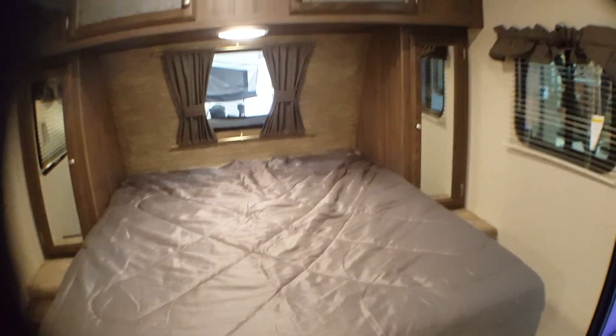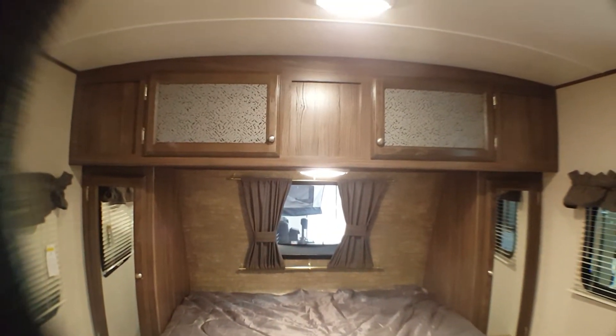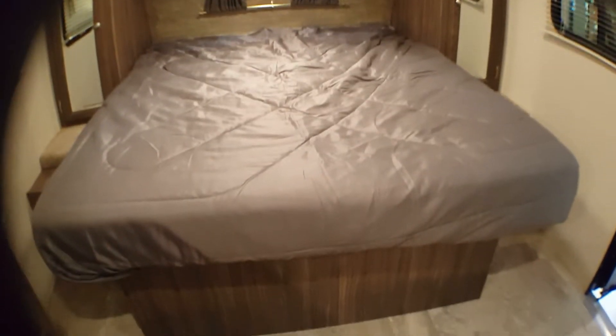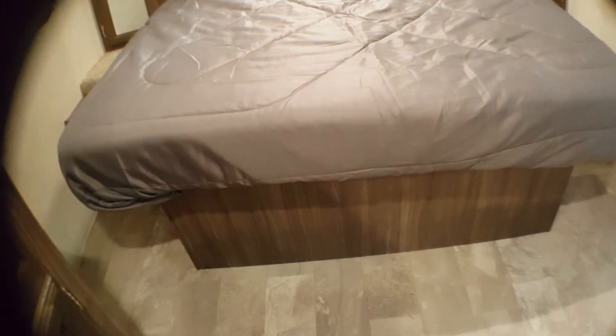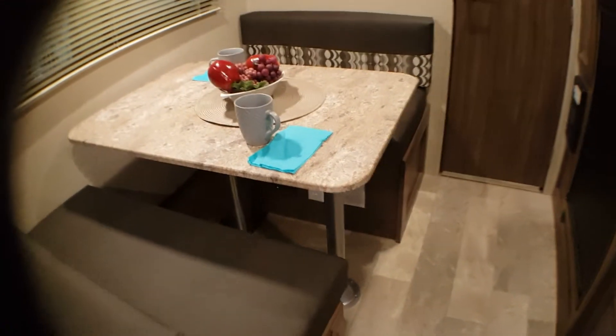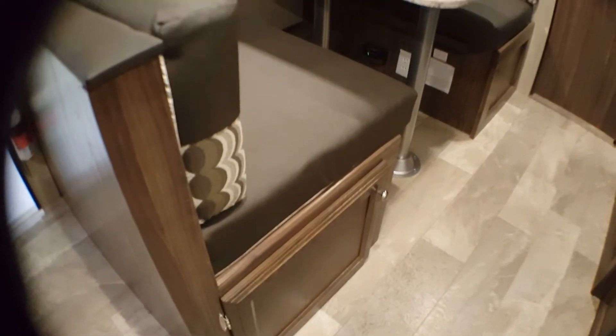You have storage on either side and then your cupboards above — a great place to put your heavier clothes and jeans. You can also store underneath the bed, so a great place to put your blankets. Then your dinette here will also make into a bed, with lots of storage underneath it. There's a nice size window right across so you can sit there in the morning and have a coffee and look out, along with your stereo system and more storage on top.